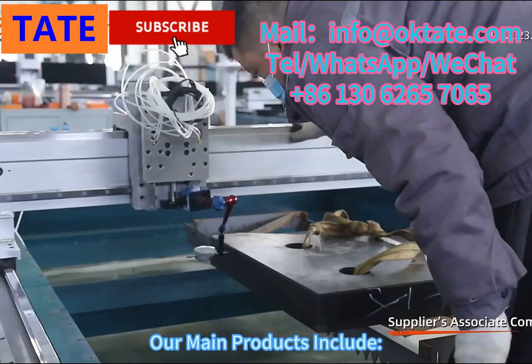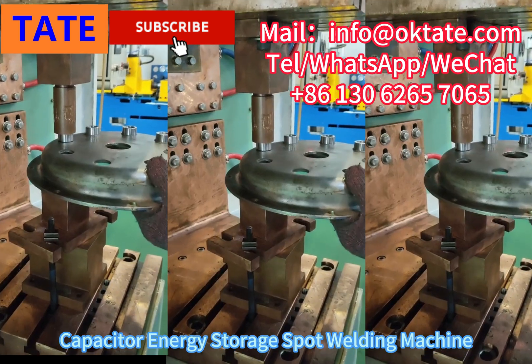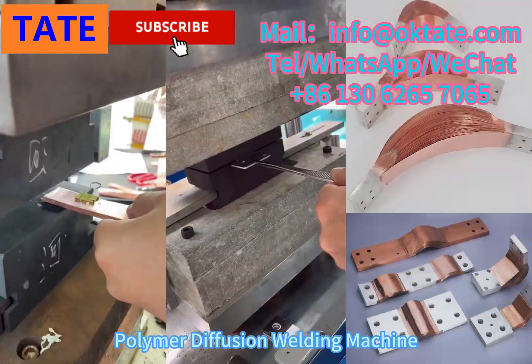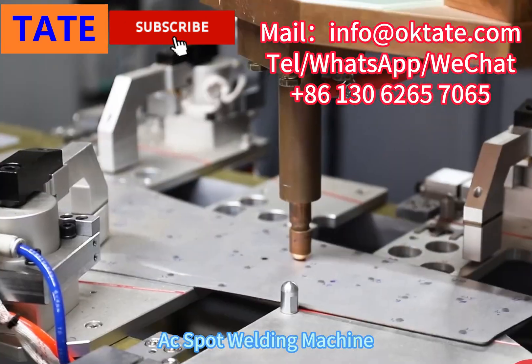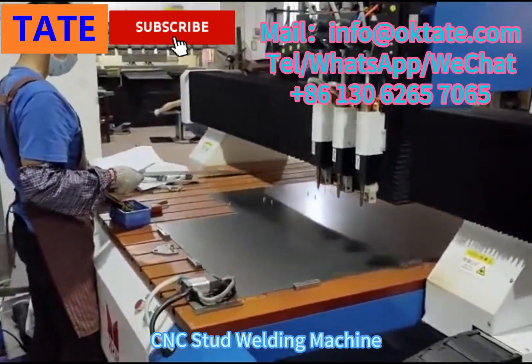Our main products include intermediate frequency spot welding machine, capacitor energy storage spot welding machine, polymer diffusion welding machine, AC spot welding machine, flash butt welding machine, and CNC stud welding machine.